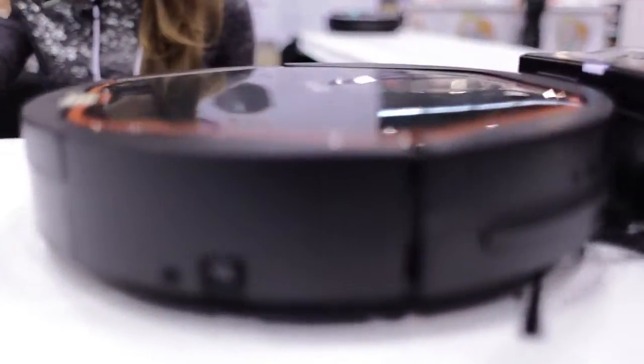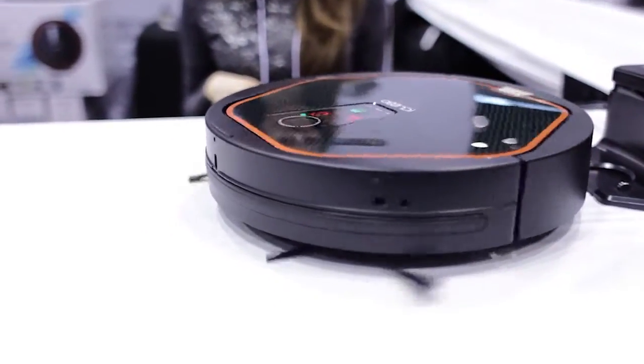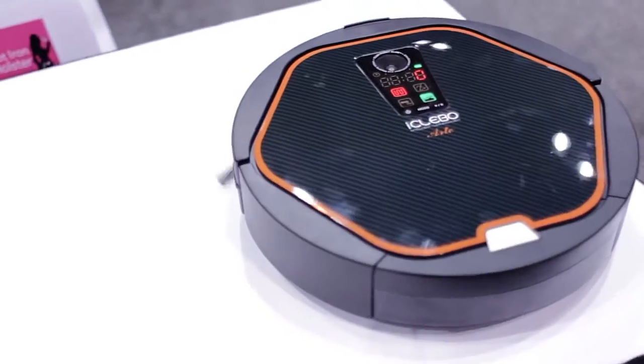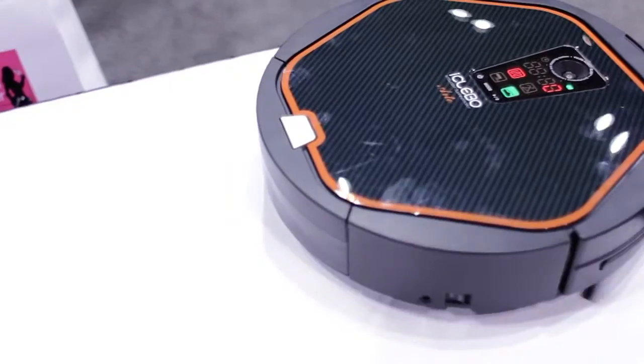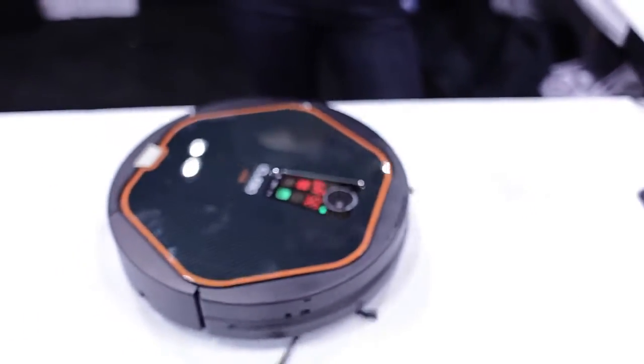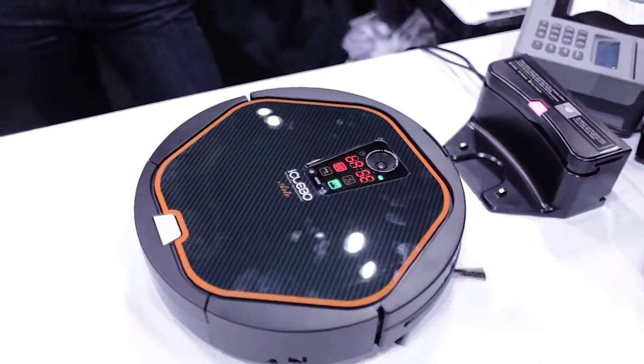I've always dreamt of a robot that could clean my house — well until that happens I will gladly take a robot that can vacuum it. This is the iClevo, a vacuum robot that has camera vision mapping. It has a set of eyes so it knows what it can go under, what it can go close to, and where it has to stop. While other robot vacuums have a battery life of about 70 minutes, this one lasts about 120 minutes. And when it gets to 20% battery power, it automatically goes back to its recharging station.